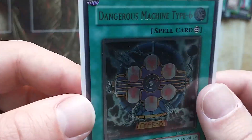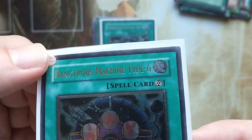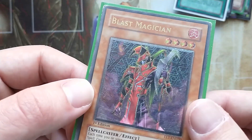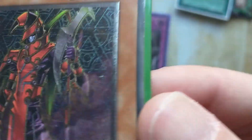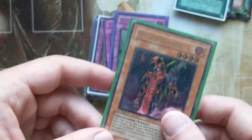Dangerous Machine Type 6 — we actually have two of them, both in excellent condition. Last Magician from Flaming Eternity, maybe F.E.T., first edition, heavy play.